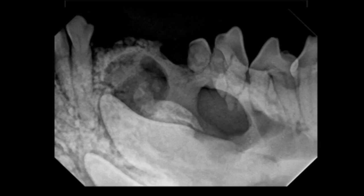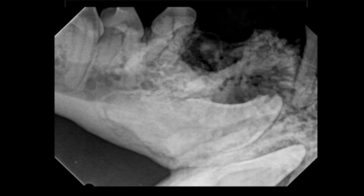When we're considering this case, we have to take into consideration a couple of things. One is that because this dog is so old, either of these may have undergone some metaplastic changes — meaning this could actually be neoplasia. We can get metaplastic changes that turn dentigerous cysts into neoplastic conditions, so we would definitely want to biopsy that.